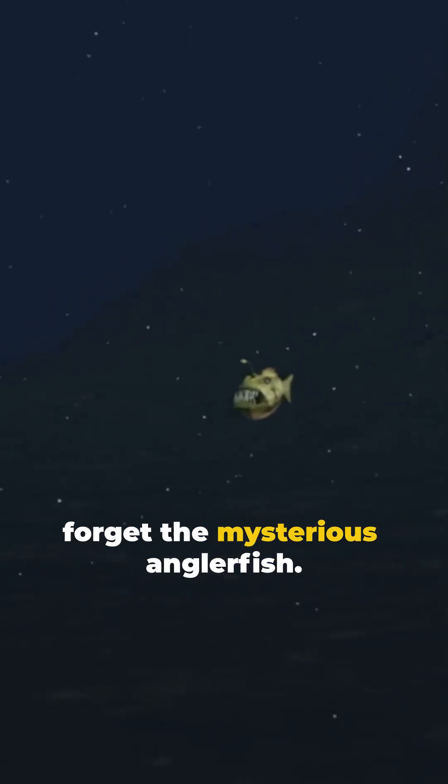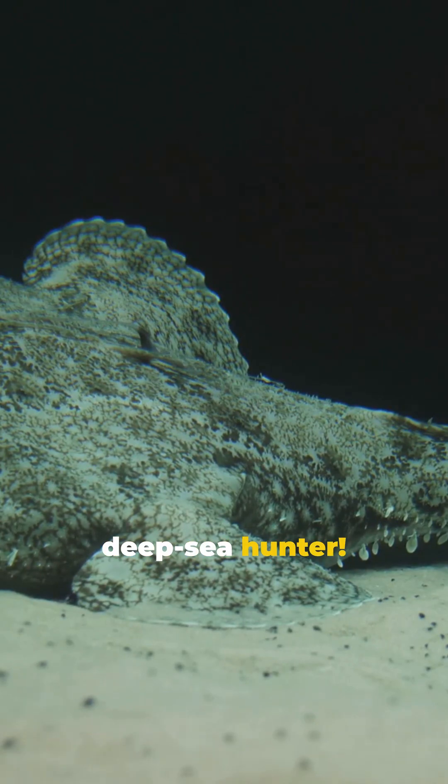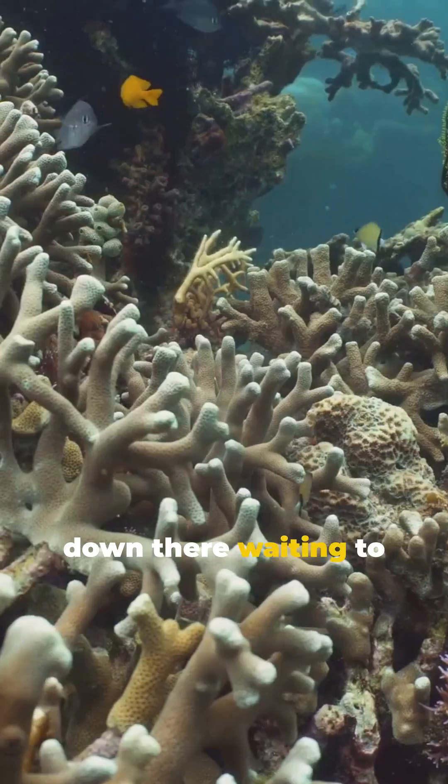And let's not forget the mysterious anglerfish. With a built-in fishing rod on its head, it's the ultimate deep sea hunter. So next time you think about the ocean, remember, there's a whole hidden world down there waiting to be explored.